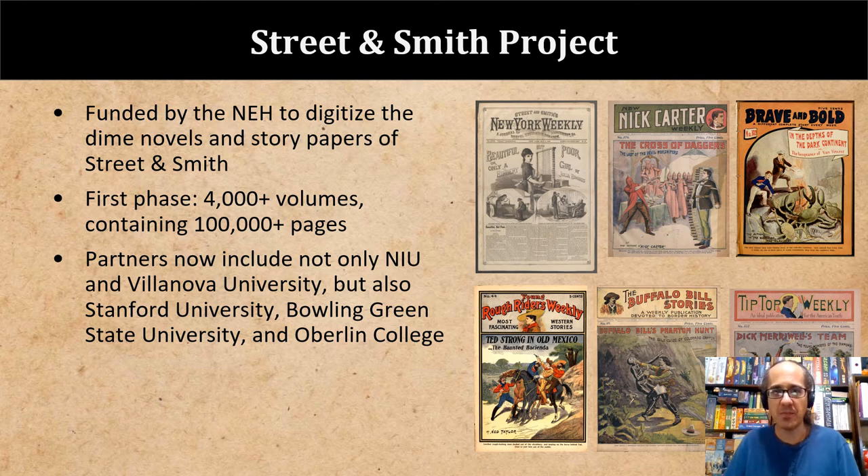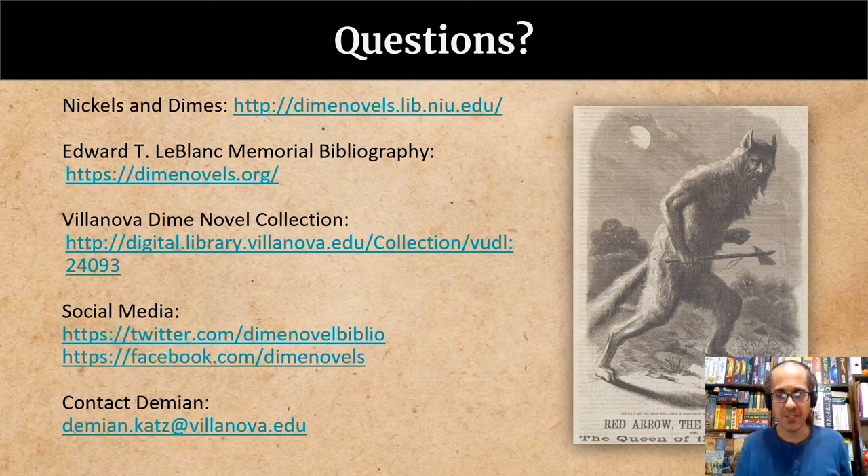Unlike the Johansson project, which involved digitizing a very comprehensive collection located in one place, this project involves a larger partnership with many more institutions. The first phase includes Stanford University, Bowling Green University, and Oberlin College libraries, in addition to NIU and Villanova. Work has already begun, and Street and Smith dime novels are already beginning to appear in partner repositories and linked from dimenovels.org. By the time phase one is completed, more than 4,000 new dime novel and story paper issues, adding up to over 100,000 pages, will be freely available online. This slide provides some useful links to online dime novel collections and the bibliography. You might also be interested in following us on social media for announcements of newly digitized titles. I've also provided my email address because I'm always happy to answer questions or discuss this topic. Thank you for your time.